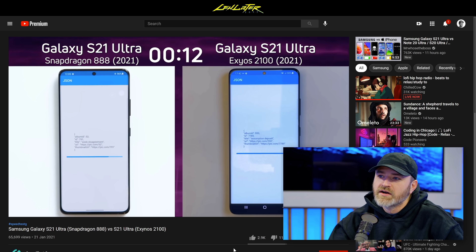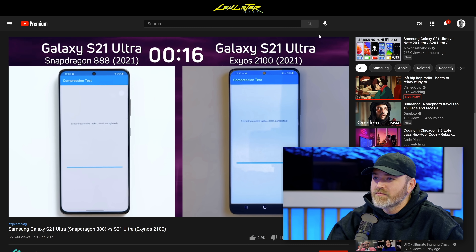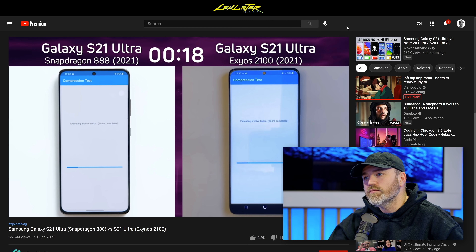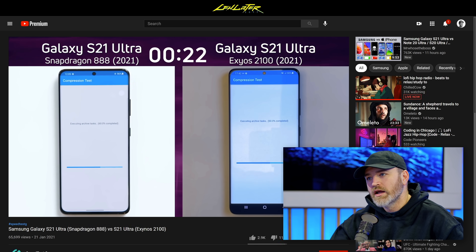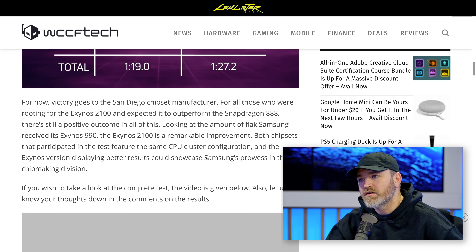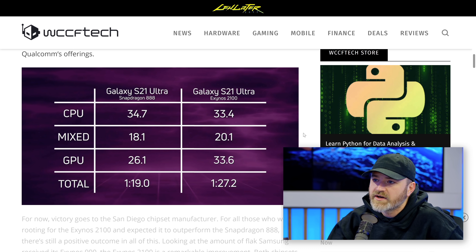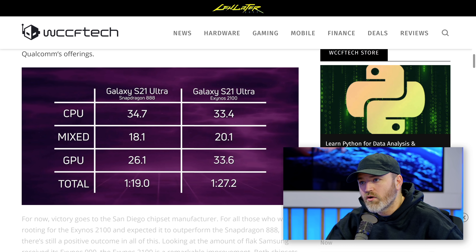It's really getting hot if you are Qualcomm, because you lost market share in China because of all the various sanctions — so you're not into Chinese devices anymore. You were the flagship king for a while, but now Samsung is starting to approach over there, and we already know what Apple's doing. So it's a lot of heat if you're Qualcomm.